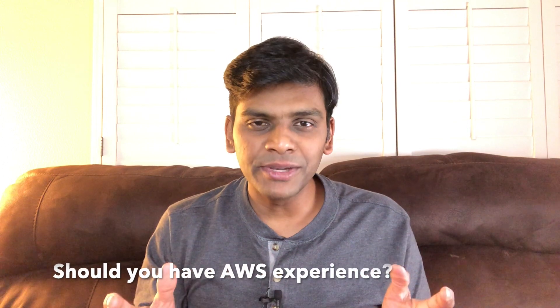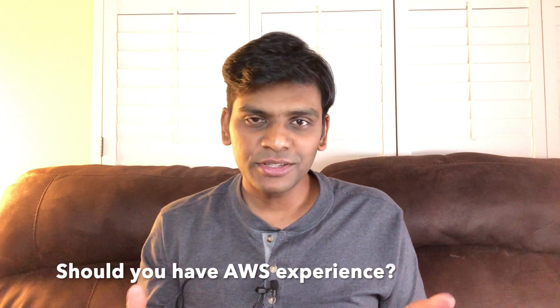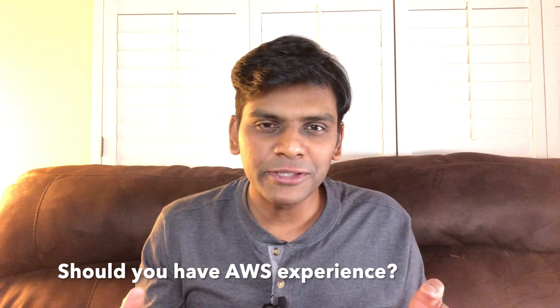The first question is: should you have any prior experience before you go and do the certification? My answer is no. I do have a little bit of experience working with AWS, like EC2 instances, but I don't believe that's actually necessary. If you do have some experience and you do your preparation, then it's good — the exam will be a little bit easier for you. But I don't think you need to have any prior experience.